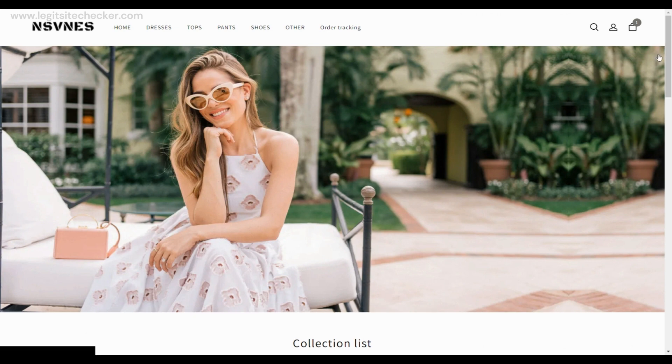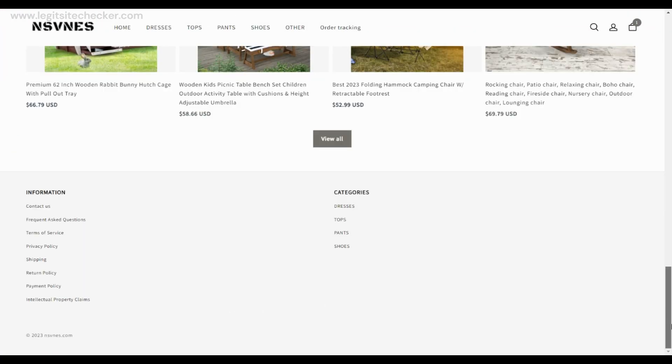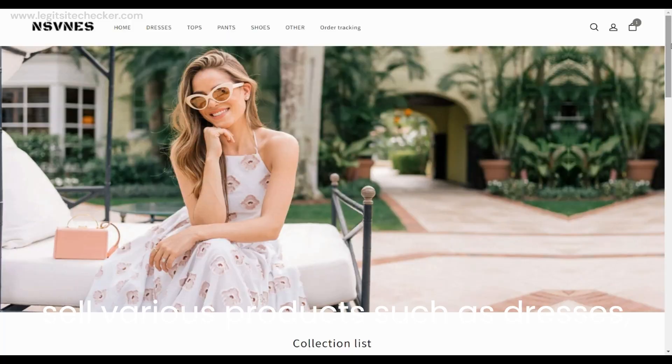Now, let's begin our investigation by examining the website's features, contact information, payment options, delivery and return policies, as well as its trust score. By the end of this video, you will have a clear understanding of whether nsvnes.com is a trustworthy website or a potential scam.